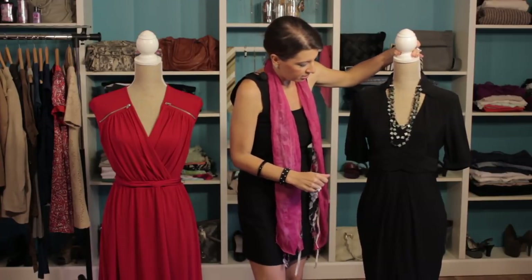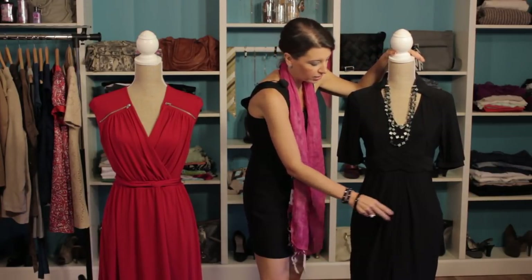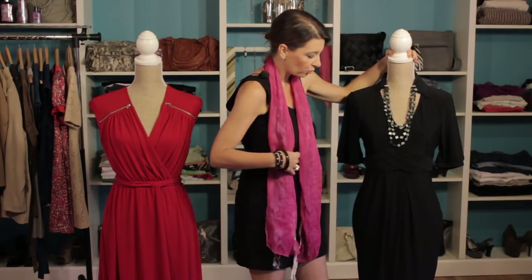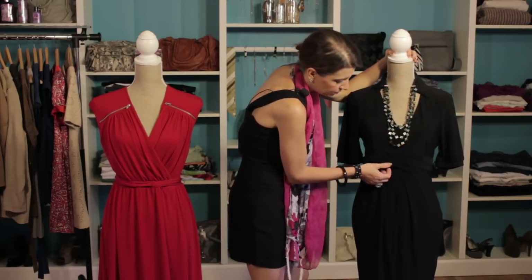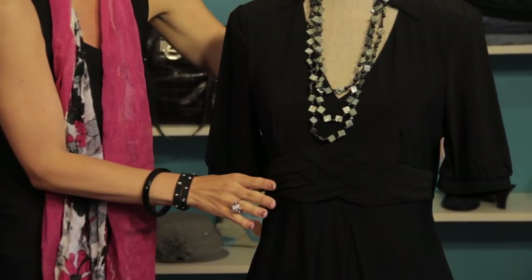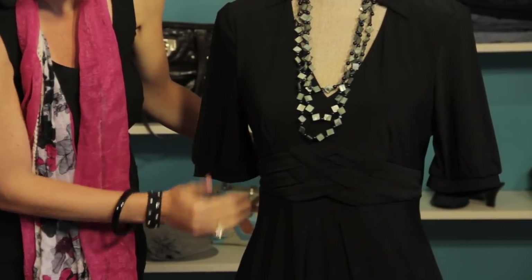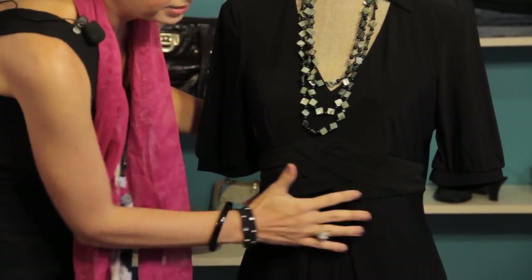Another option is this great dress. Again, we've got a material that's nice and flowy and allows for some breathing room, but it also has some draping here, and it really concentrates on that waist again. It's going to cinch that in and concentrate on the thinness of the waist and take the focus away from a flabby tummy area.